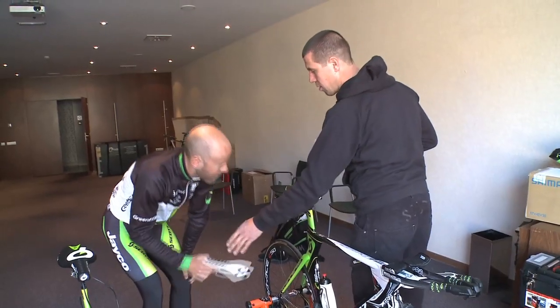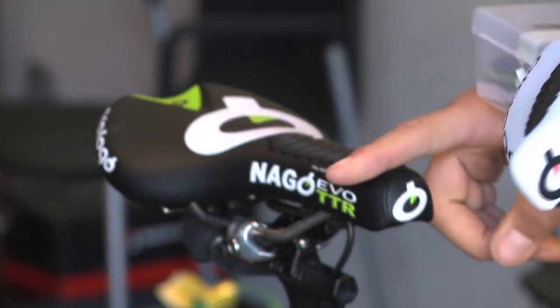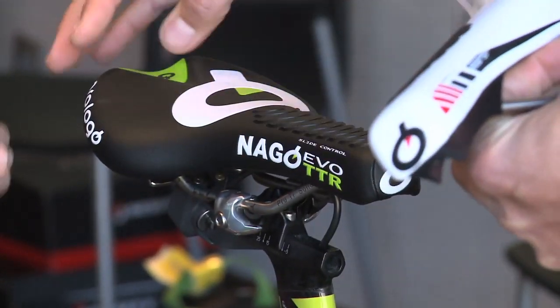I came in to get fitted on the TT bike with Lars, and at this point it's not much of a complicated game when you have a guy that's this experienced, and I have a rough idea of what I'm looking for over the last few years of time trialling.